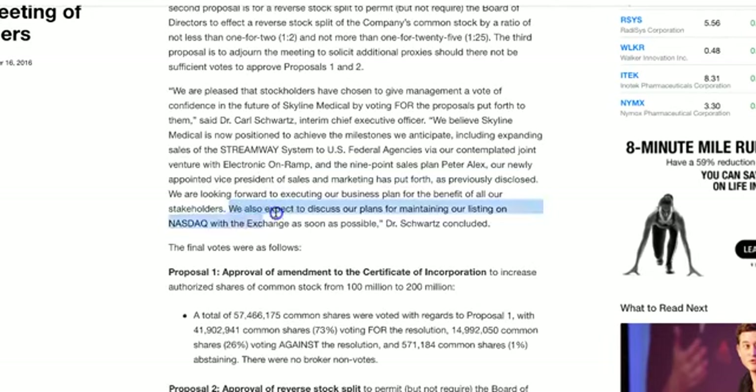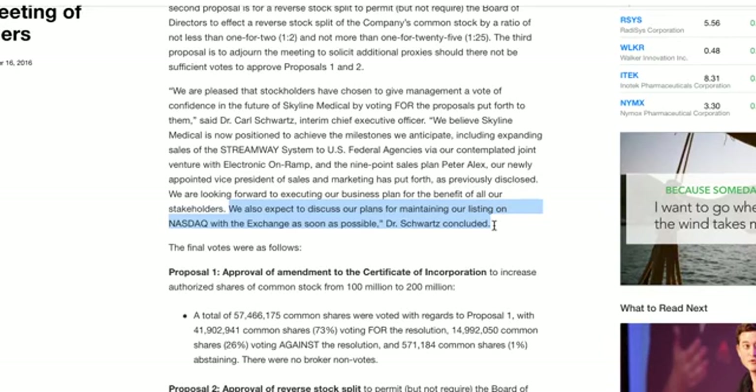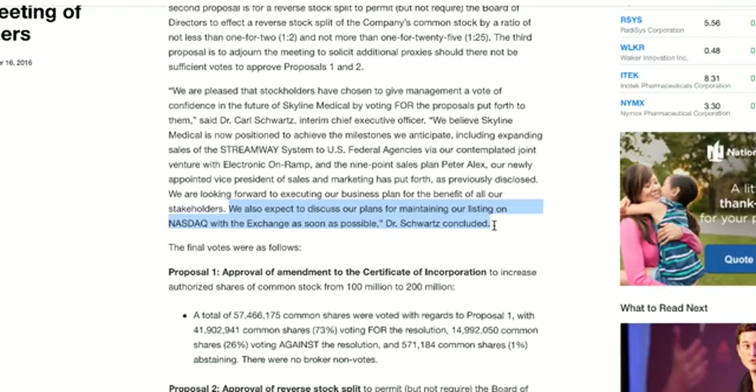This is why I think we're going to get a day-two spike next week — right here, this one specific sentence. They say: 'We also expect to discuss our plans for maintaining our listing on NASDAQ with the exchange as soon as possible.' And if you go back and look through their SEC filings, you would know that they have until early October to figure this out. So when they say 'as soon as possible,' I don't know if they're going to have a press release next week. What I do know is they have now put something in the future — they are going to have a plan to stay listed on NASDAQ, and that will involve getting their stock up, which is why they do the reverse split. Maybe they're going to raise some money, but in order to raise money, you're going to have to raise the stock price.